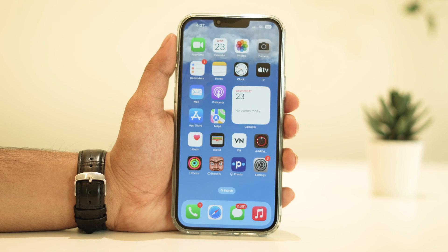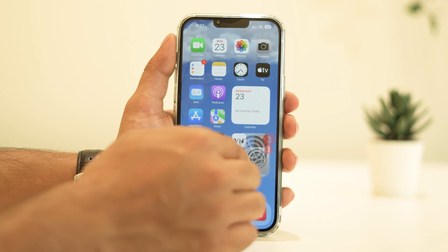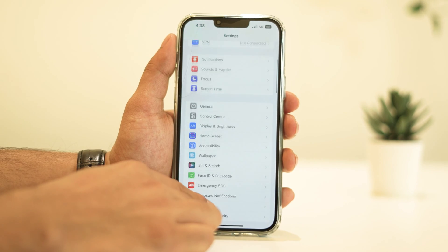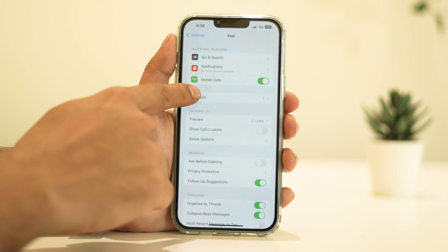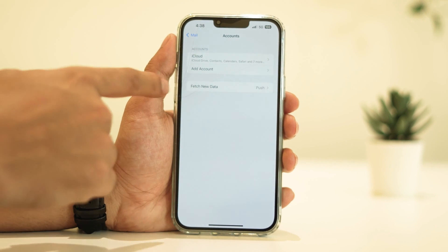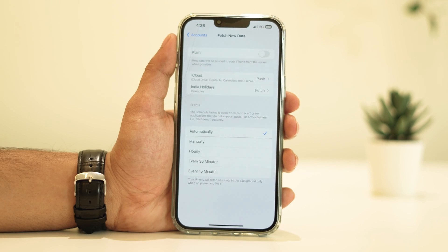Email fetching and push notifications can contribute to battery drain as well. Consider disabling push from your email accounts. This means your iPhone won't constantly check for new emails, but will instead do it at specific intervals, or whatever you set. To do this, go to Settings, then Mail, Accounts, Fetch New Data, and turn off Push or adjust the settings according to your preference.